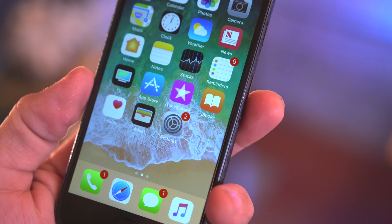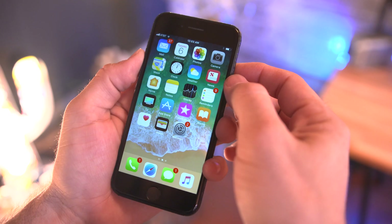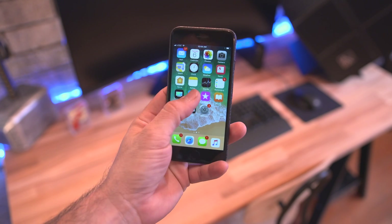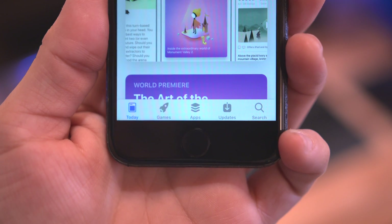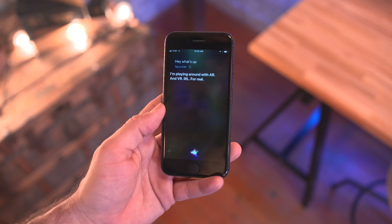First up, Apple has redesigned a bit in iOS 11 and we have a couple of new icons like iTunes and the calculator app, but there's also a major overhaul inside of the App Store which features new category tabs and a new layout. There's also a brand new Siri design which looks pretty cool, but we'll talk more about Siri a little later.